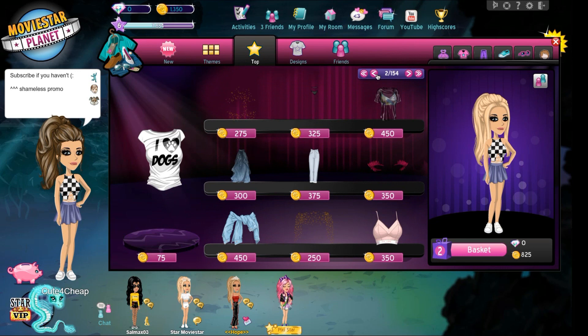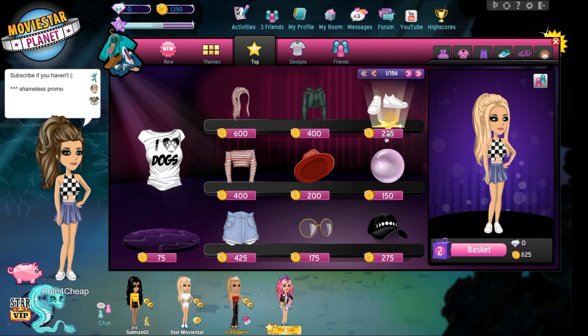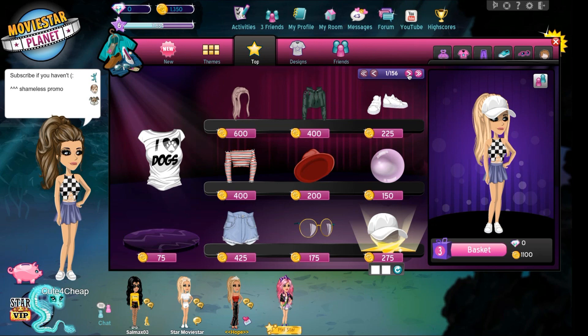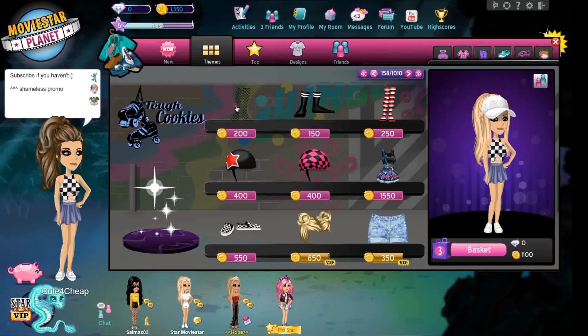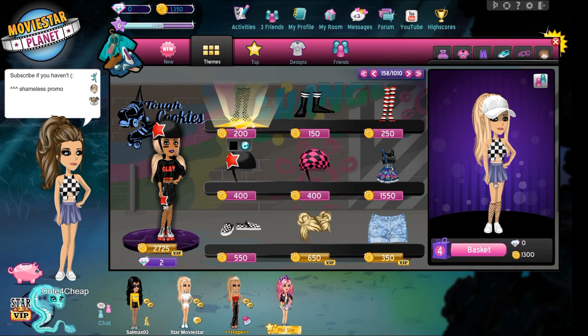We can spice up our outfit — it's so easy to ball on a budget. We can even make a hat, that's so pretty. I think I'm gonna go for it — slay! It's cute, you know.